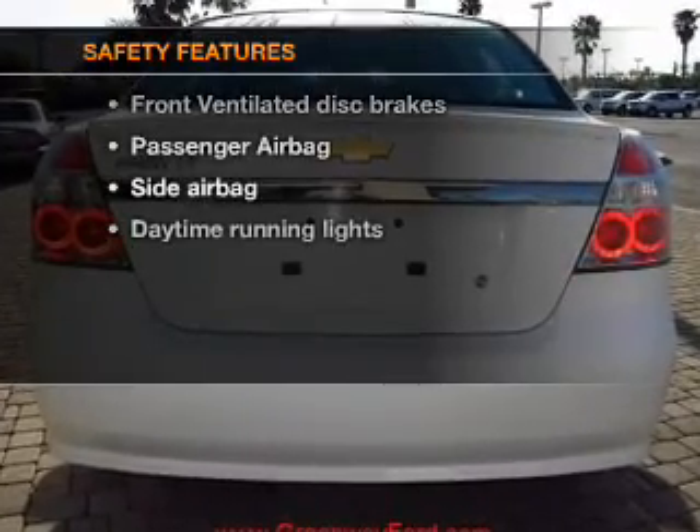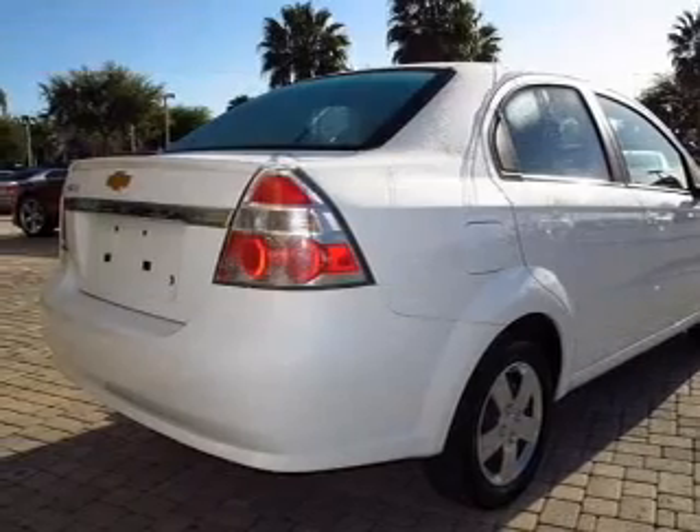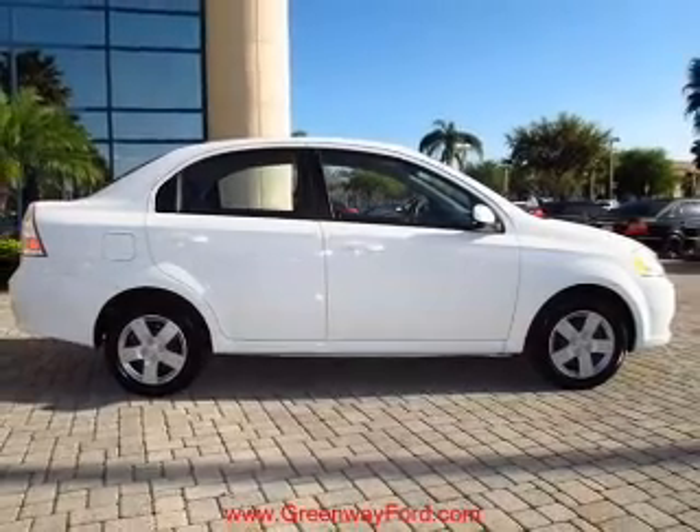If safety is a high priority, rest assured knowing that these top safety components are included: front ventilated disc brakes, passenger airbag, side airbag, daytime running lights, low tire pressure warning, and independent suspension.